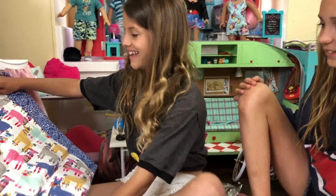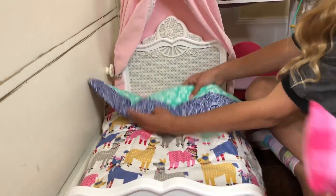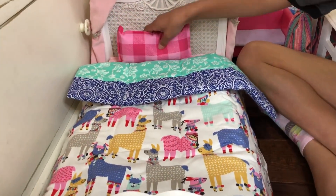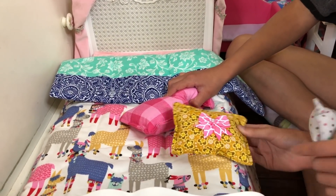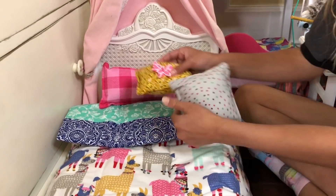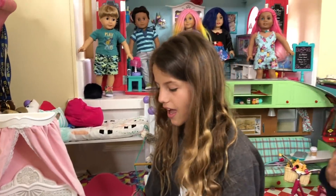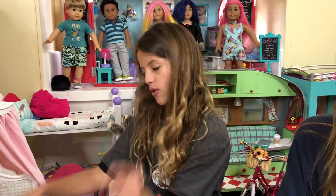This bedding is amazing. It's the cutest thing ever, and I love how it's reversible. So if you don't want one side, you can be like, oh, but I love the other side. Oh, look — the pillows go with each one! They go with the llamas! So this is like the cutest bedding and the cutest pillows. You guys have to pause the video right now and go get this bedding.